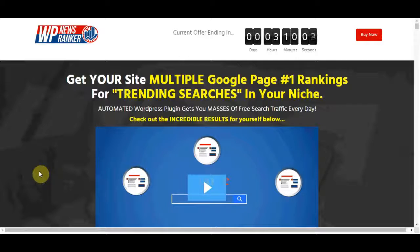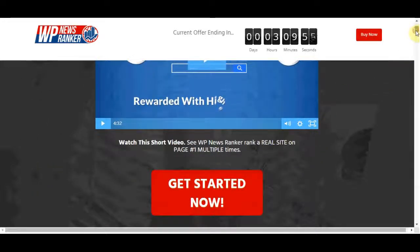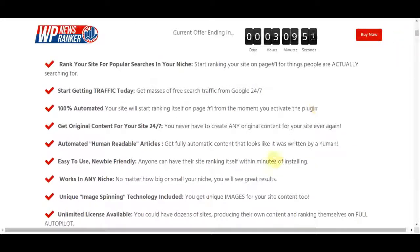If you are working in online marketing, you definitely know that getting your site to rank highly for popular searches on Google can transform your business and also your life. If you get your site to page one for just one popular search term, you can get literally thousands of free visitors every day.